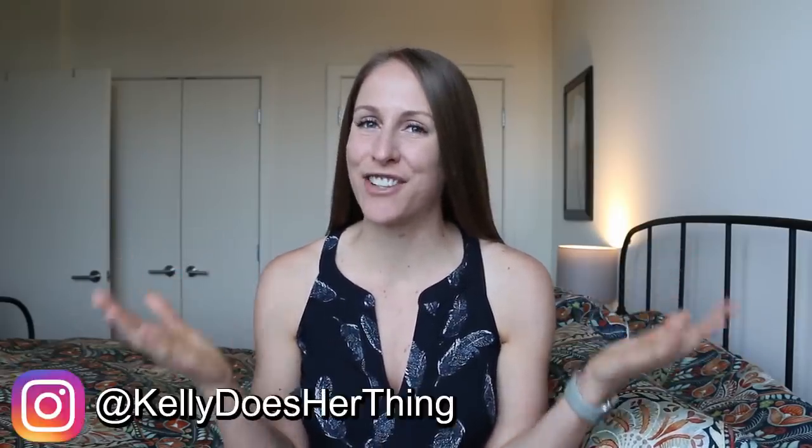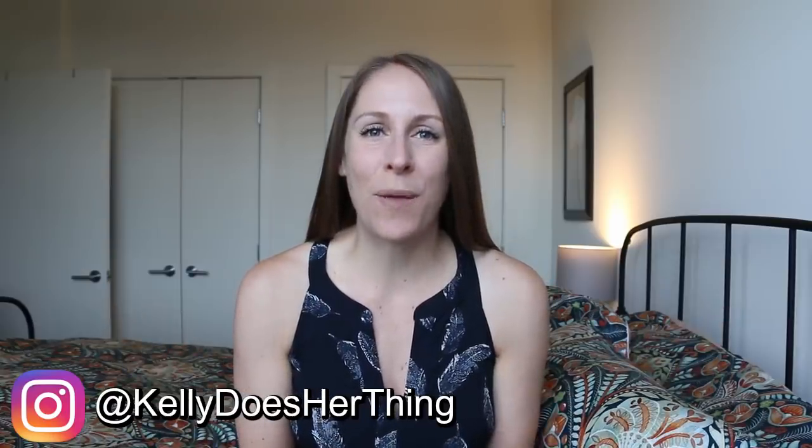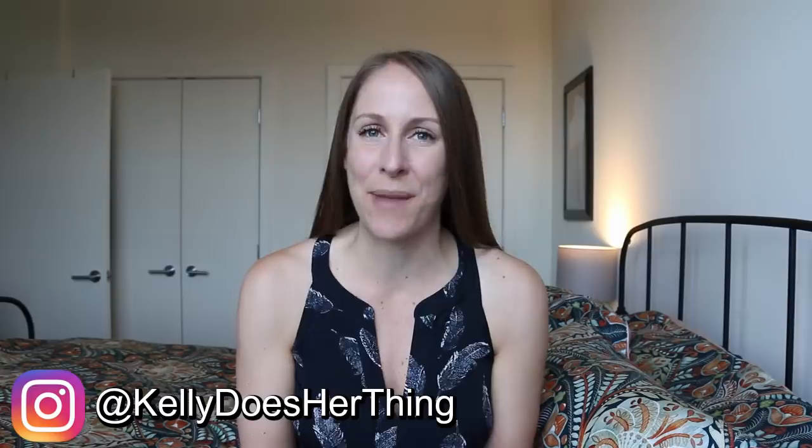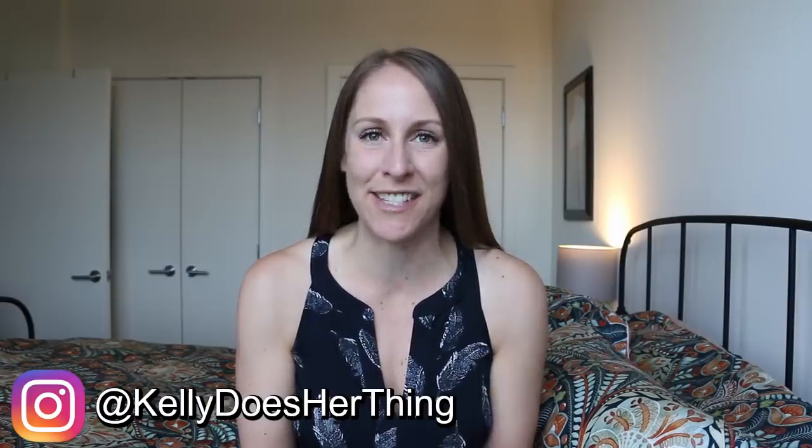Hey guys, what's up, it's Kelly again and welcome back to my channel. For today's video I'm going to talk to you guys about 11 different German words that Americans frequently use. These words are referred to as German loan words, which means we've taken them from the German language and incorporated them into our own lexicon, and the meaning of these words is more or less retained.